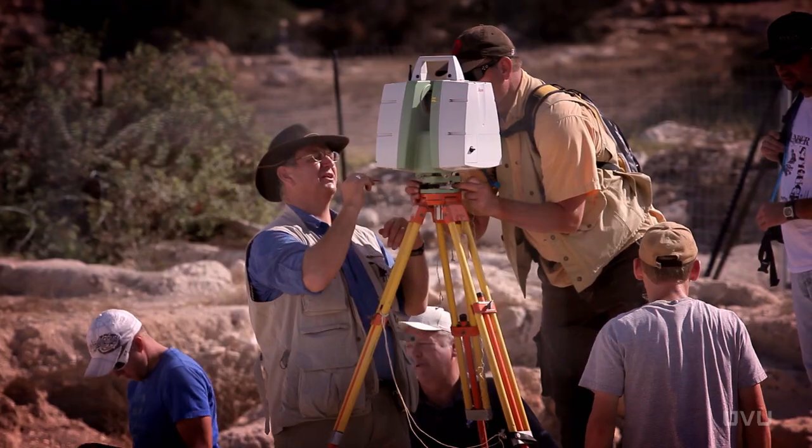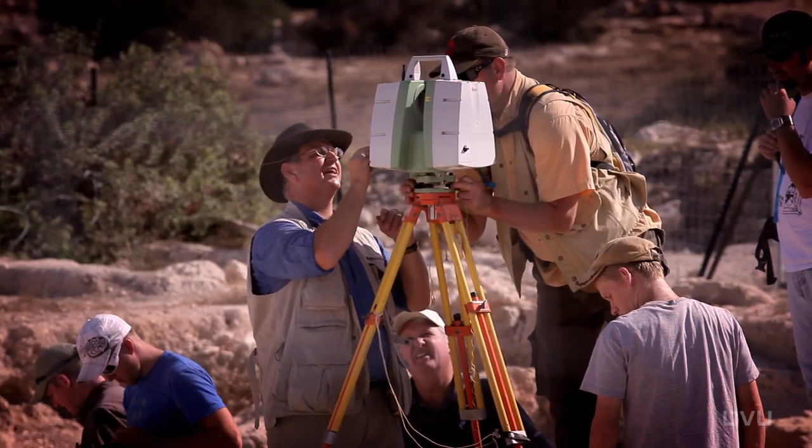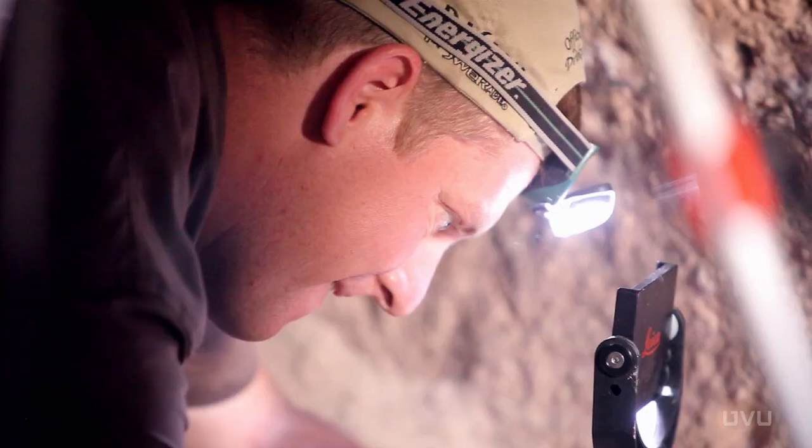Personally, it's an interesting experience. It's obviously a great thing for the university to be able to do it, but it's a learning and working experience. While we learn, we get to work — there's no better combination. UVU has the right knowledge to survey the site with very modern technology that we don't have here in Israel.